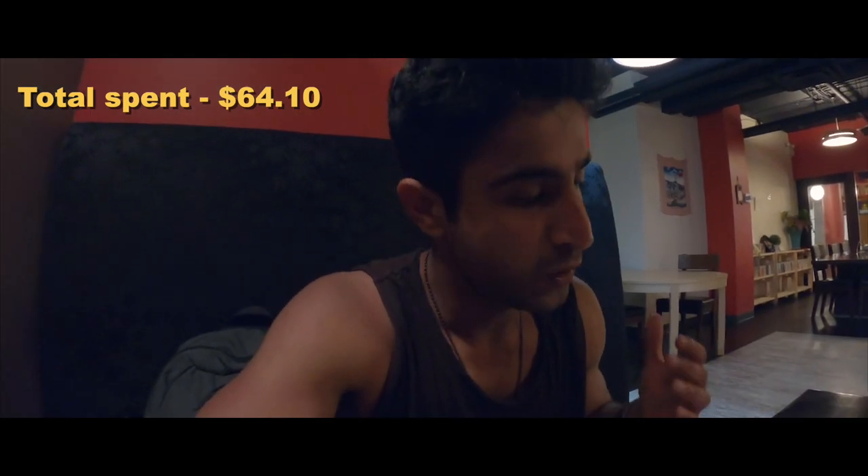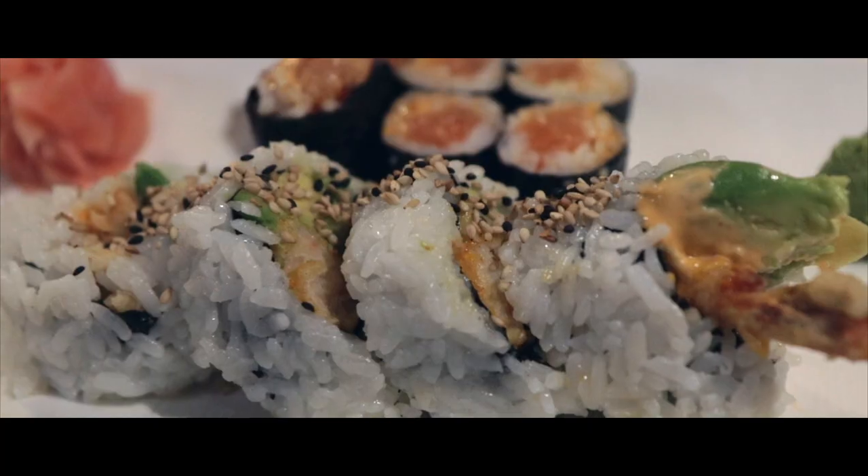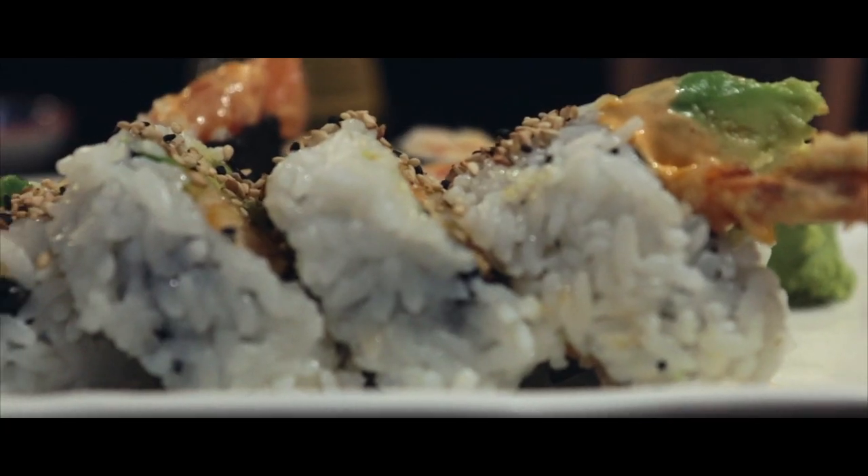Unfortunately we've gone slightly over budget for today. I got two rolls and it came to $19.75, which puts us at around $64 total. Even though the food looks really good, I don't think it's a lot of food for almost twenty dollars.